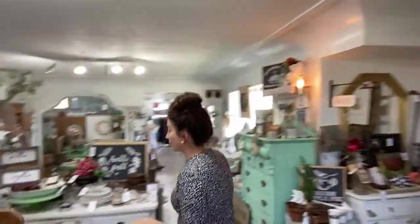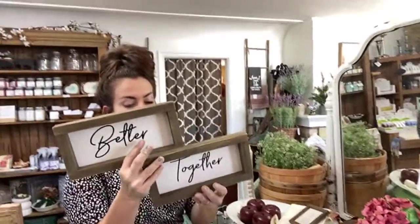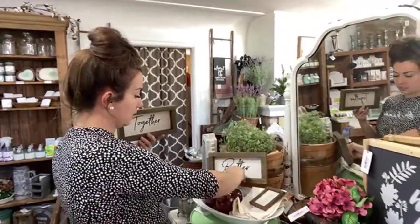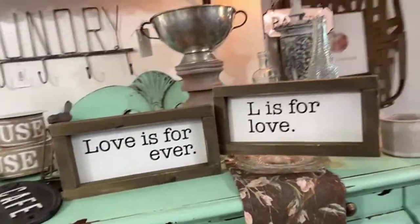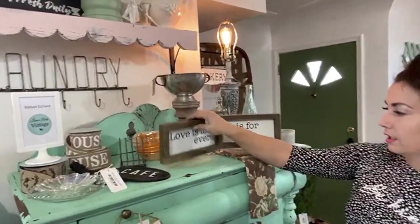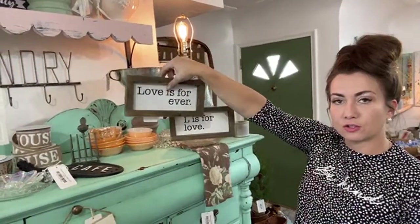I've got some new signs out that are really cute. I know the gift-giving season is coming up — these are duos, so you get two signs. This one is 'Better Together,' and this set is $14.95, you get both for $14.95. And then we also have another set — 'Love is Forever' and 'L is for Love.' Someone almost bought this dresser today. $14.95 for this set too, so you get both.